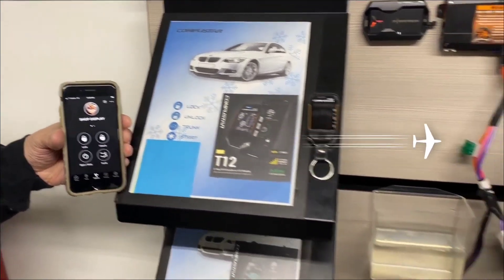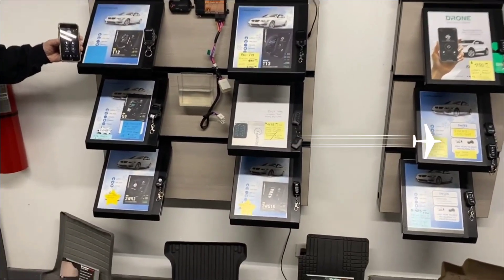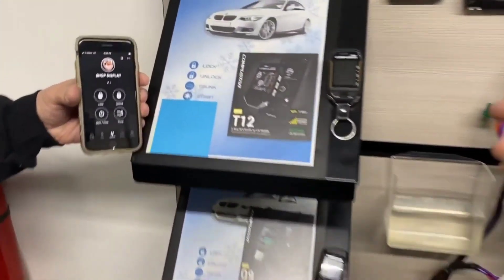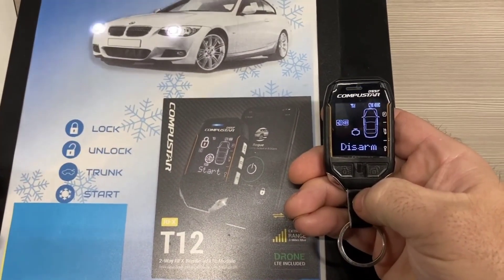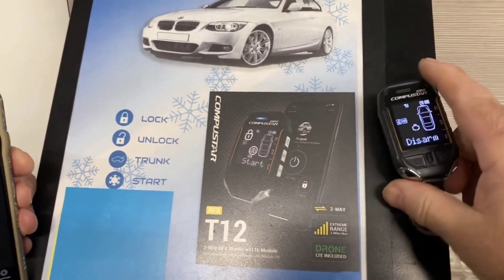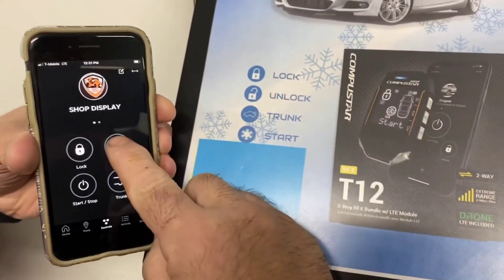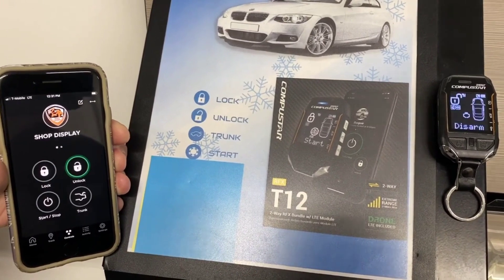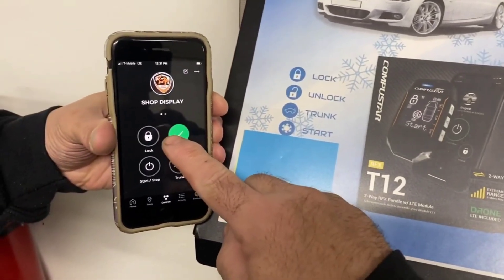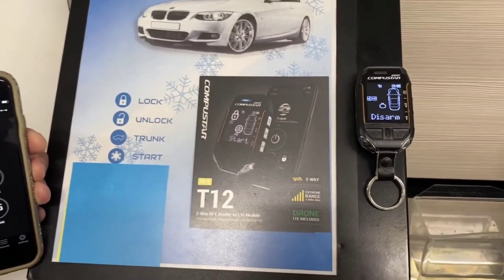Hey everybody, Steve here at SNA Security Specialist. We just wanted to let you know that if you're shopping for a remote start, we have fully functional displays — they all work. So if you'd like to try it before you buy it, feel free to come on in and see how they operate. You can test each remote all you want. We also have a drone mobile we can show you how that operates — we unlock from there, our display will properly function straight from the drone mobile. Going to lock it again — there's lock.